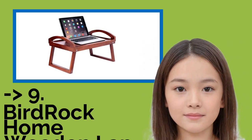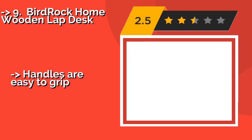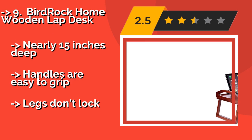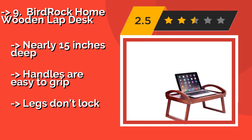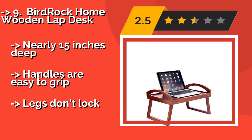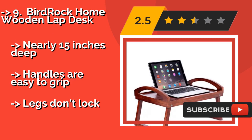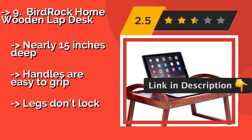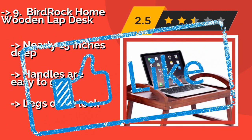Next is the Birdrock Home Wooden Lap Desk, a convertible selection. The Birdrock Home Wooden Lap Desk, around $30, comes with legs that can fold away when not required, which makes it easier to store. It sports an appealing design that will fit in nicely with a variety of decor styles. Nearly 15 inches deep, handles are easy to grip. But the legs don't lock.